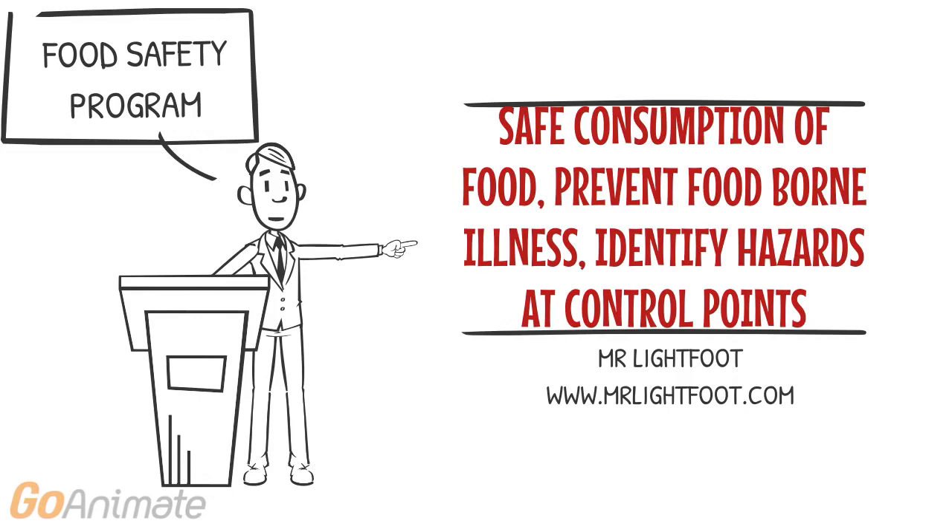It also gives food handlers the opportunity to identify hazards at critical control points, such as delivery, storage, preparation and service of food.